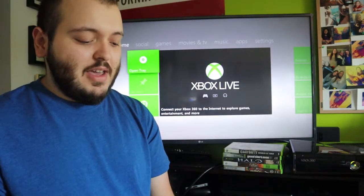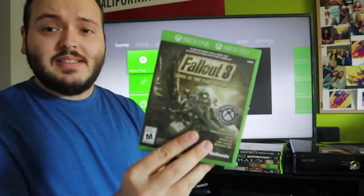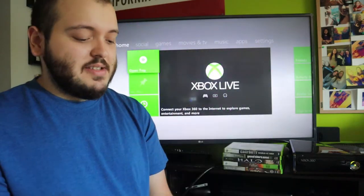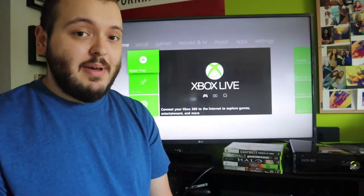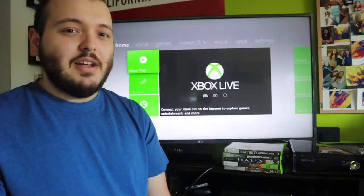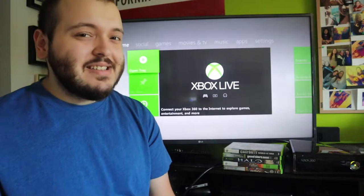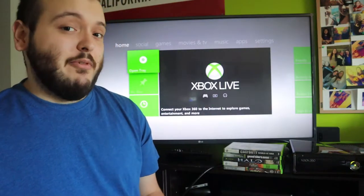I do have a couple other games that were included that I'm expecting a lot more profit from. The first game is Fallout 3, which can be played on the Xbox 360 or Xbox One. It is the Game of the Year Edition with two discs inside. Sold comps I've recently seen for used copies on eBay are around 20 dollars. That might seem a little high, so I'll likely sell it for around 10 dollars.